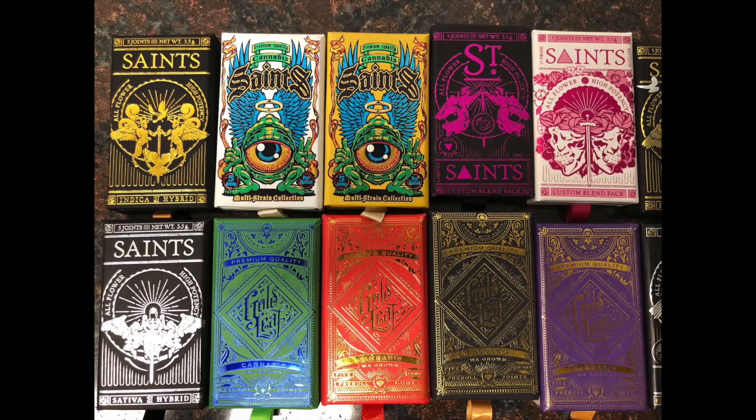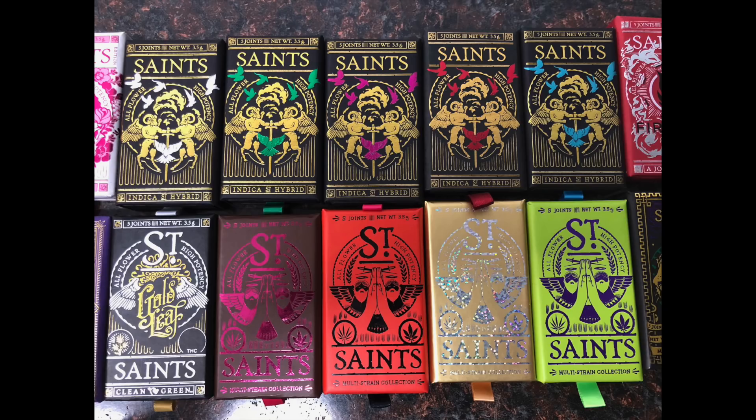There are all these people on Instagram showing off their different Saints packages, proud of what they've collected. I want to find out how you think through that process, because your approach is different from most everybody's. Most brands settle on one package and just do that again and again, but you're constantly redesigning your package.